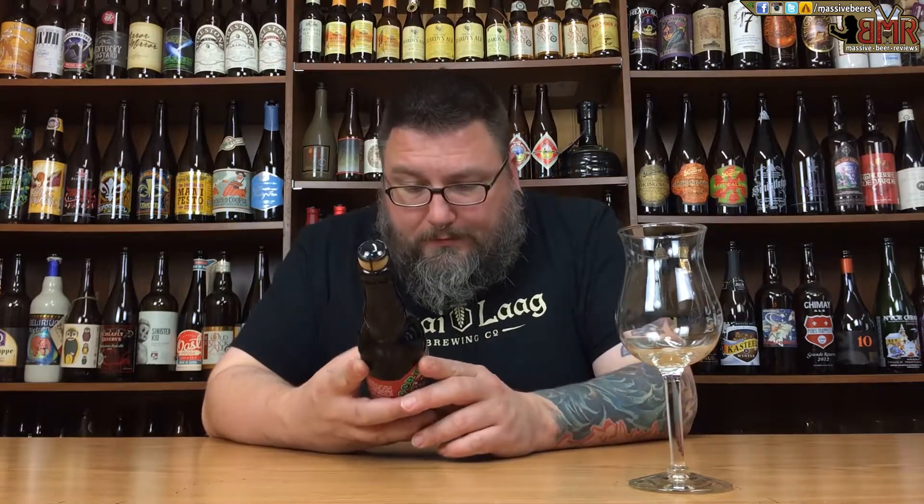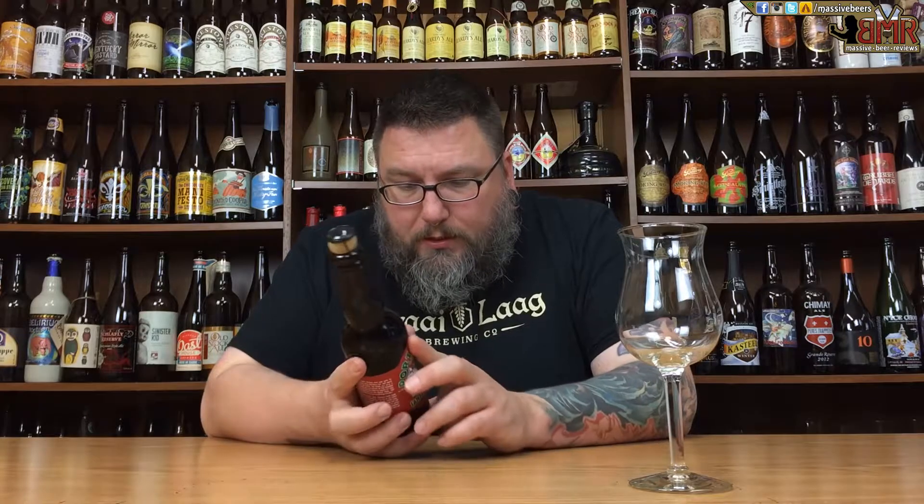So buckle up buttercup. As far as what it says on the bottle: Port Brewing Santa's Little Helper, Imperial Stout, stout aged in bourbon barrels.